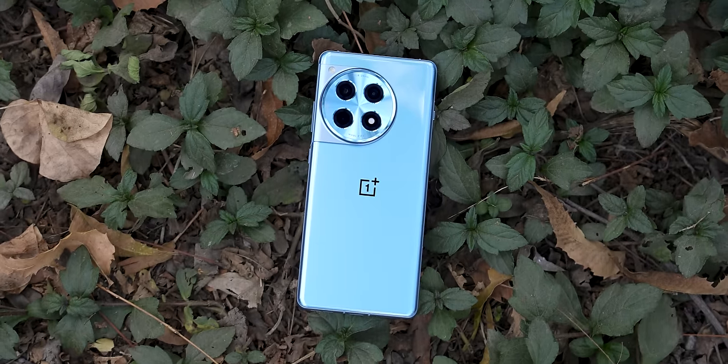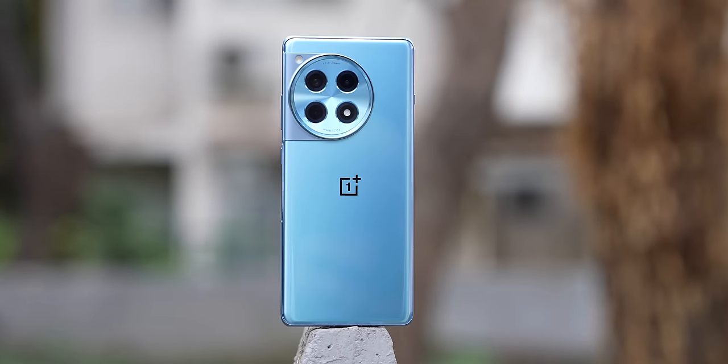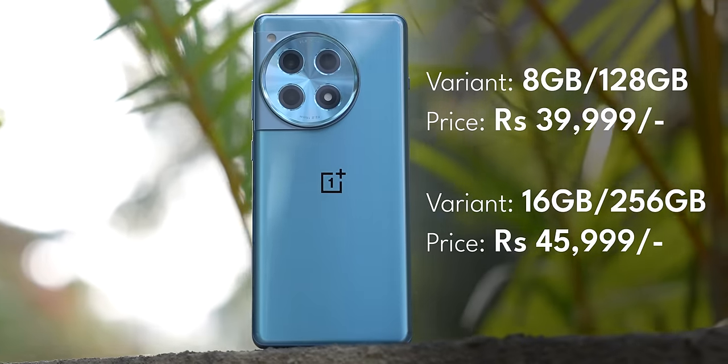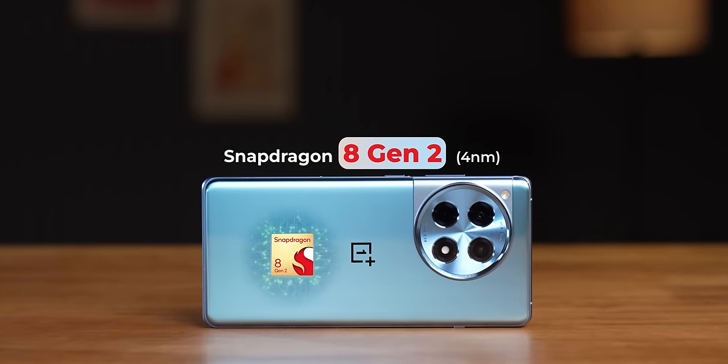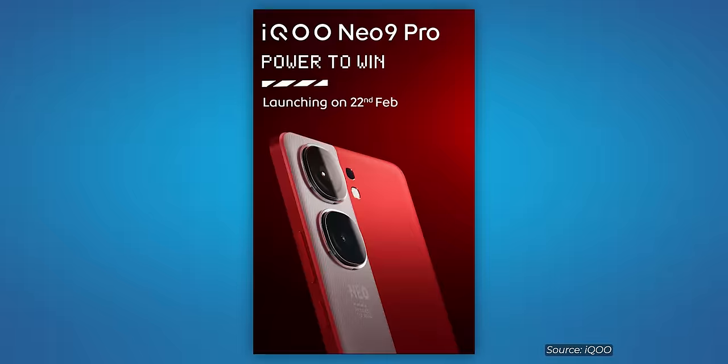As hyped as the OnePlus 12 was, the OnePlus 12 R is actually the more practical, sensible option for most buyers. At least that's what I felt after looking at the specs and the price of the phone itself. Fun fact: the OnePlus 12 R is actually the most affordable Snapdragon 8 Gen 2 phone that you can buy right now — that's until the iKun Neo 9 Pro launches.